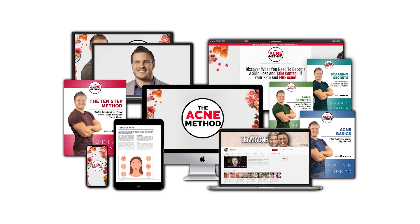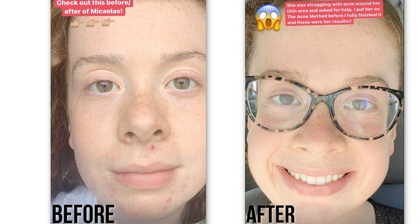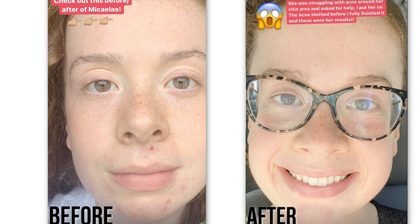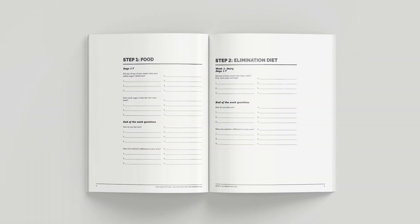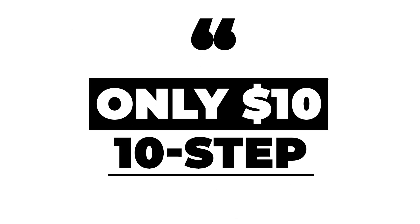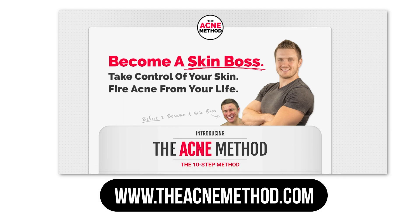On another note, if you're dealing with active acne right now, I worked on an acne program for over a year called the Acne Method. I've put a couple people through it with really solid results, and I personally use the method myself — when I'm on point with it, it definitely helps me control my breakouts. It features over 60 scientific studies so it's based on science, but I made it really easy to read through. It's only 10 steps and only $10 — I want to make it affordable for everybody. Check it out at theacnemethod.com.